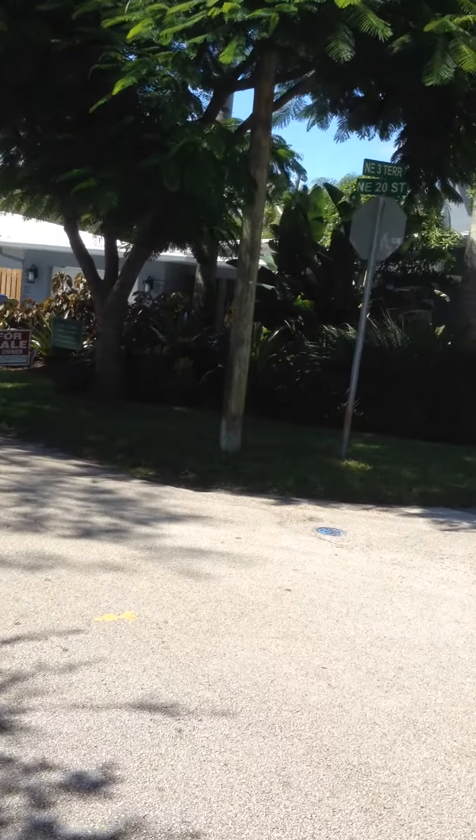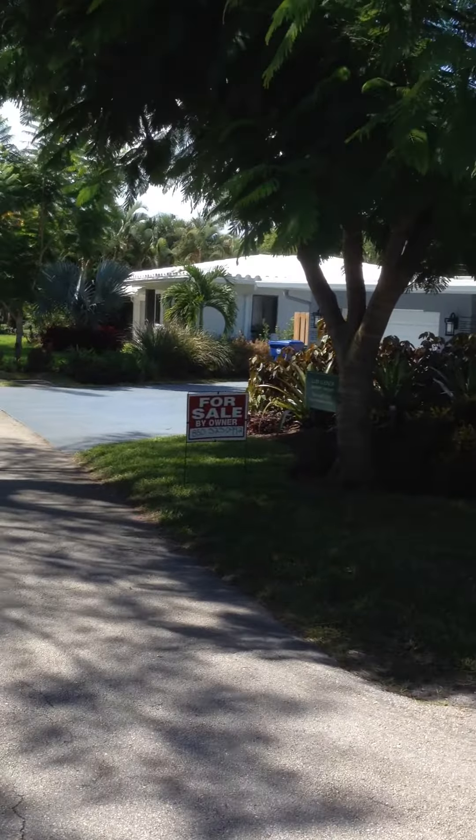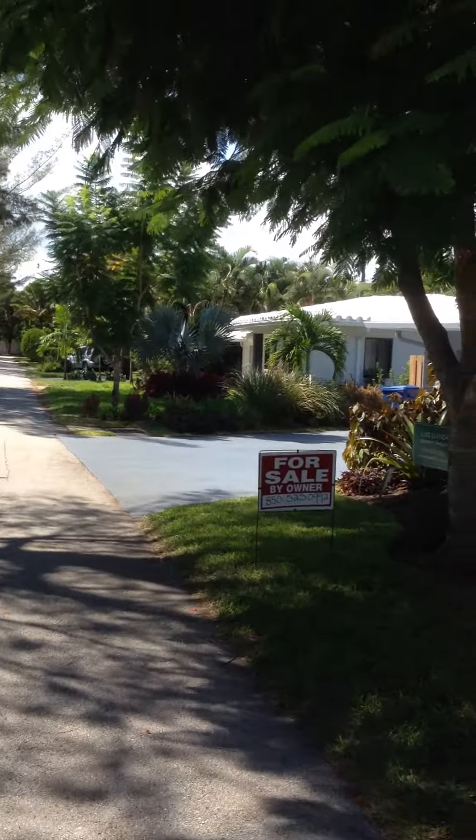Hi, my name is David, and I would like to take you on a quick tour of a mid-century modern that my partner Keith and I have been working on for about the past six months in Wilton Manors, Florida.